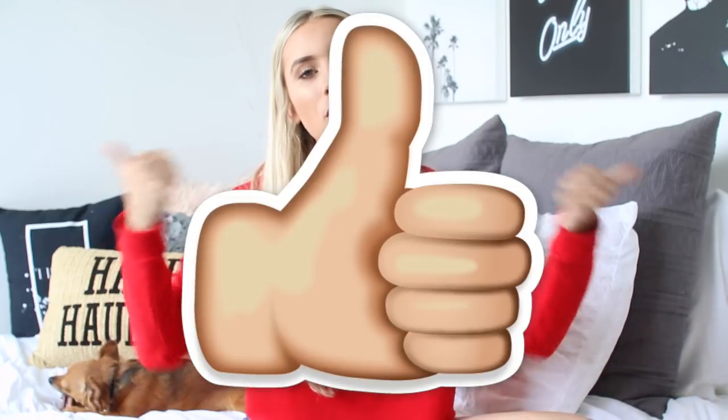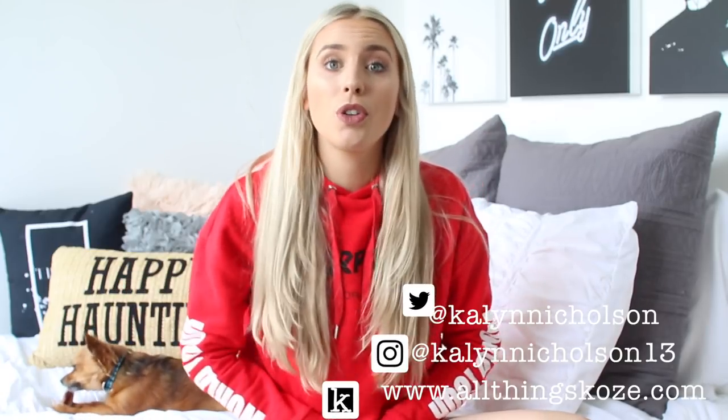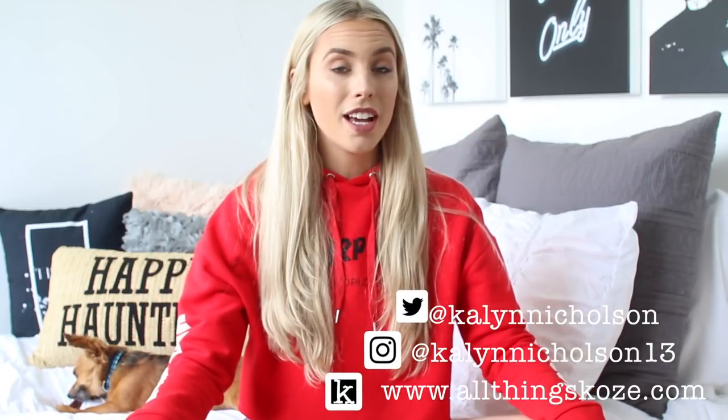If you guys have been enjoying the channel so far, thumbs up this video and let me know down below. If you guys aren't following me already, be sure to check out my Twitter and Instagram — I've been posting a ton of fall photos and tweets. If you want to stay in this little October cocoon, definitely come follow me there. I have a lot to show you guys so I feel like we should just jump in.